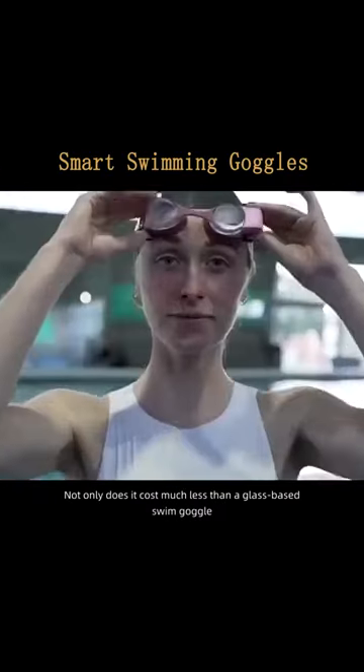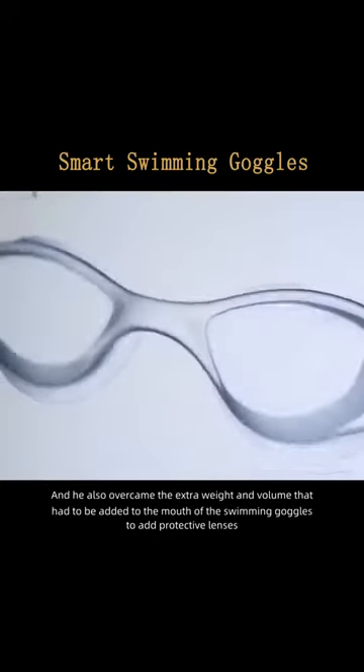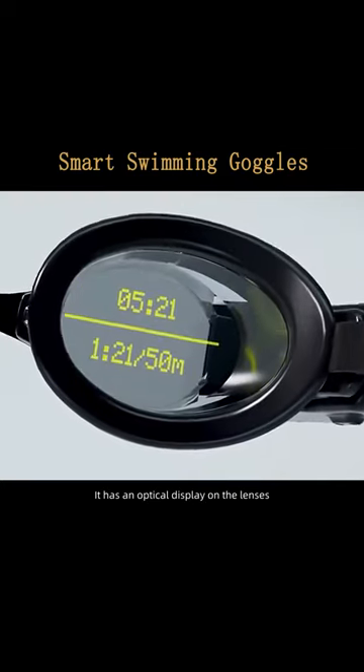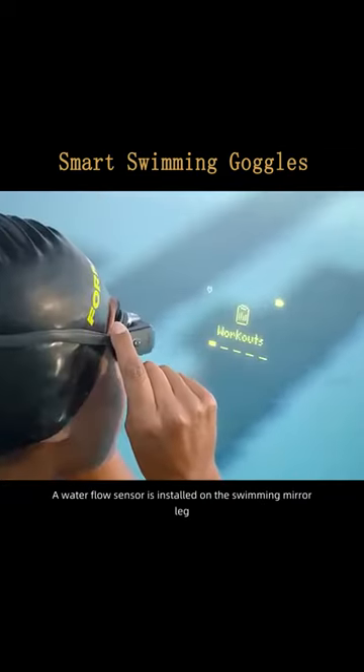Not only does it cost much less than a glass-based swim goggle, it also overcomes the extra weight and volume that had to be added to the frame of the swimming goggles to add protective lenses. It has an optical display on the lenses, and a water flow sensor is installed on the swimming goggle leg.